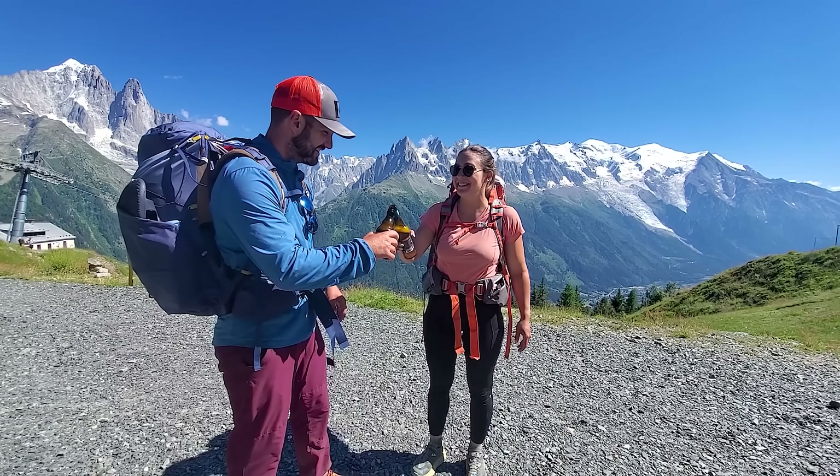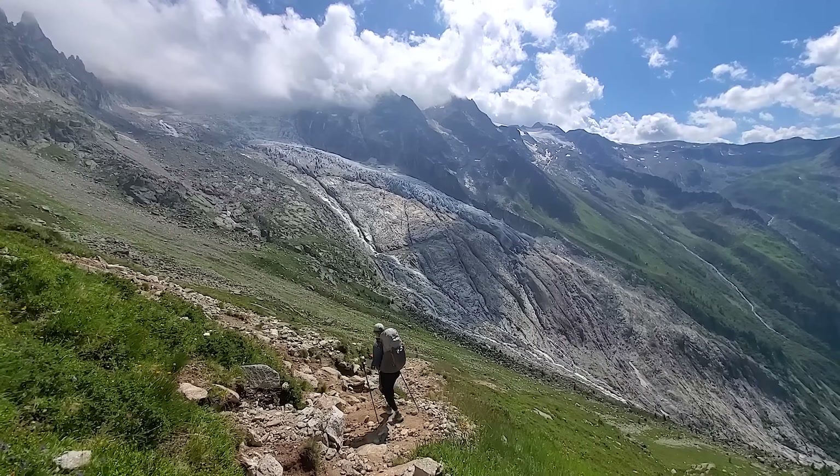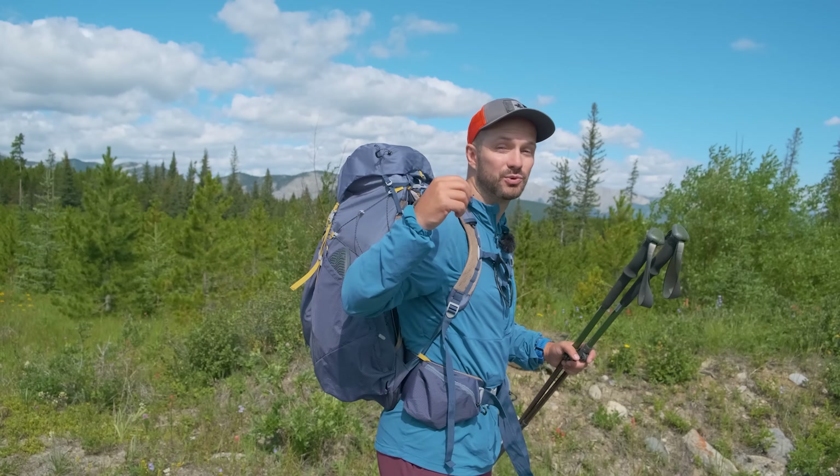My partner Steph and I just finished an eight-day hike of the Tour de Mont Blanc and we partnered with Decathlon to put together a set of gear that was both lightweight, affordable, comfortable, and performed well on trail. Some of the gear like the down jacket has been my favorite for years, but other pieces it's the first time Steph and I have ever used them and they kind of surprised us with how well they performed. Before we get into what packs we used and what we put inside them, I want to talk about some of the gear we used in order to hike, because it was very important on this trail.